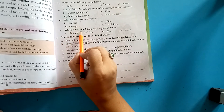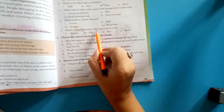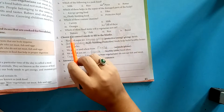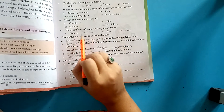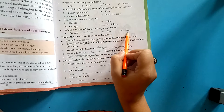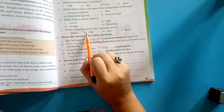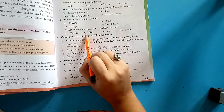Next: which of these food items will a vegetarian not eat? Options: tomato, fish, rice, and bread. The correct answer is fish — vegetarians do not eat fish.